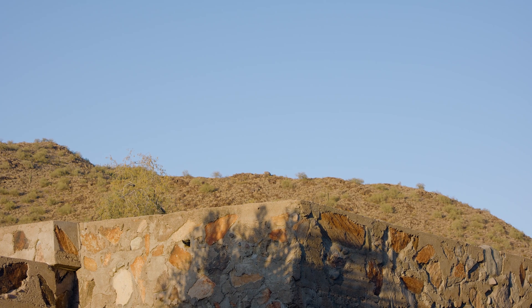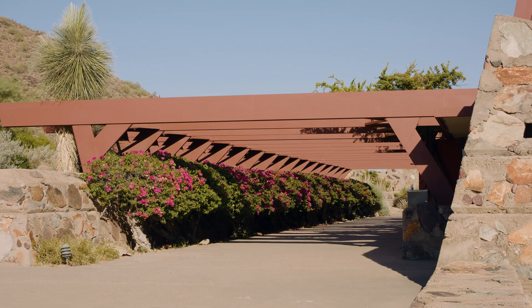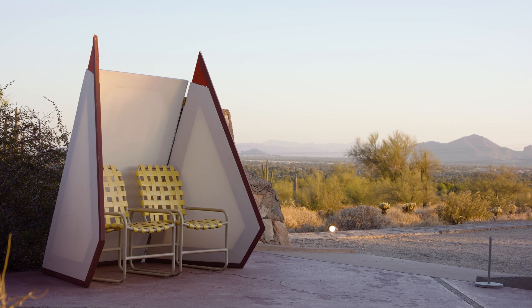You won't find another building like Taliesin West in the world. It was designed specifically for this site. We are entrusted to save it for generations to come.